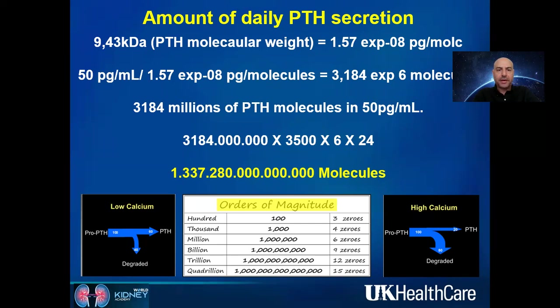Based on the molecular weight and half-life, our parathyroid glands secrete more than one quadrillion — that is a thousand trillion, or a million billions — units of PTH. That's a huge amount. Most of the PTH synthesized is auto-degraded inside the gland, because it functions as both a reservoir and storage site.